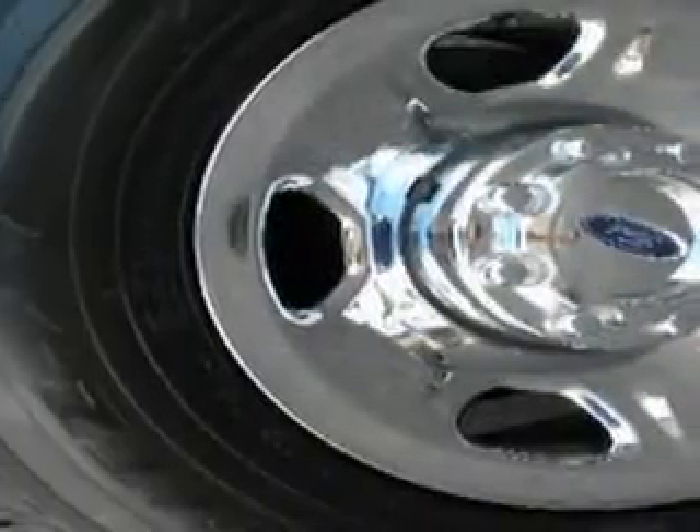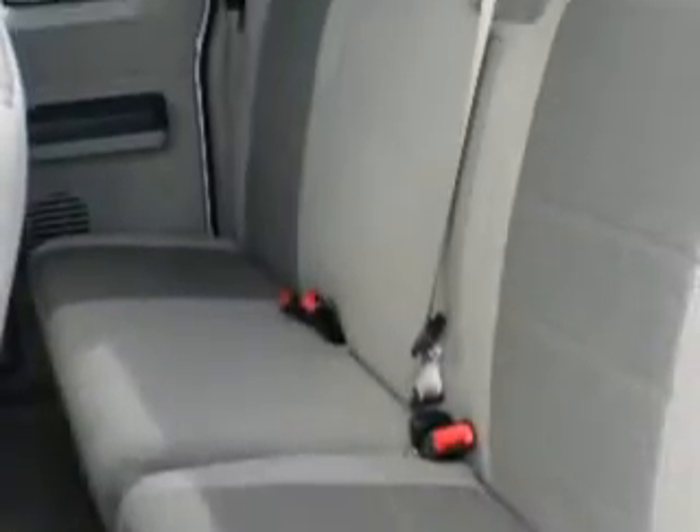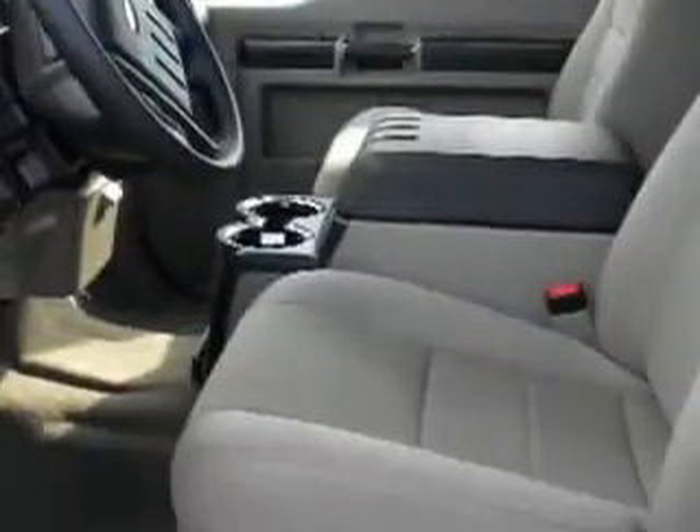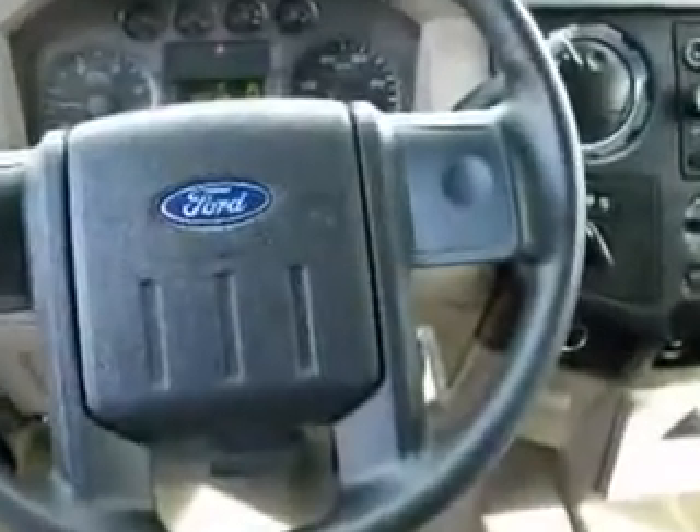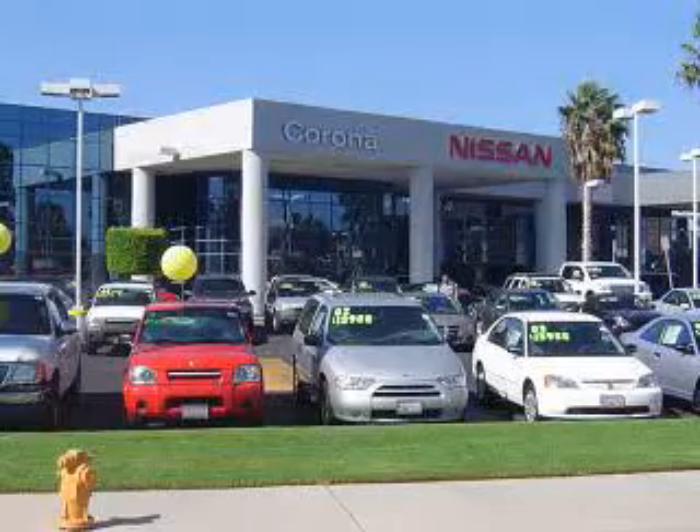Corona Nissan knows you have a purpose for your vehicle. Imagine driving this white 08 Ford F-350 Super Duty with an 8-cylinder engine and 67,885 miles. Enjoy this utility truck with the CD player, tilt steering, cruise control, power steering and brakes, power door locks and windows, and much more.